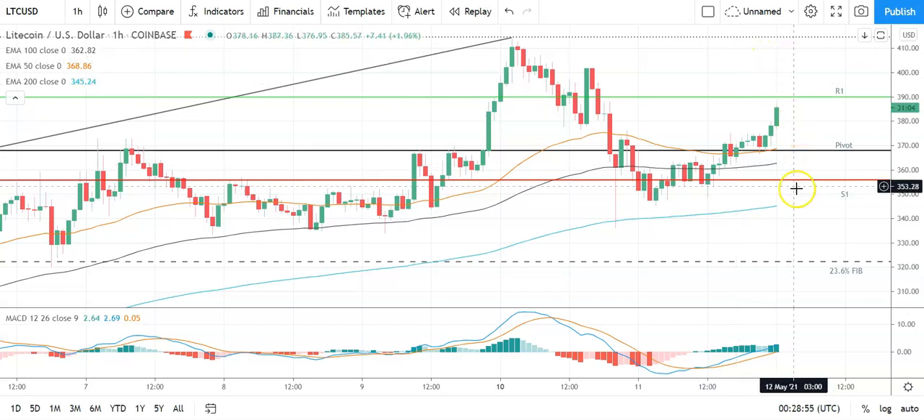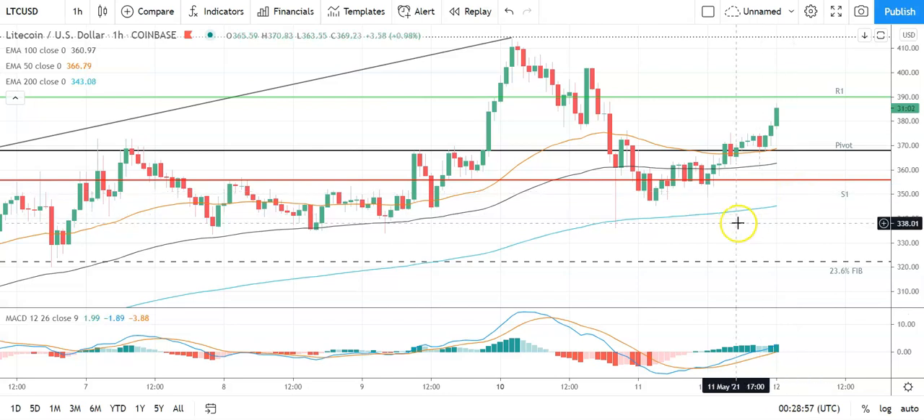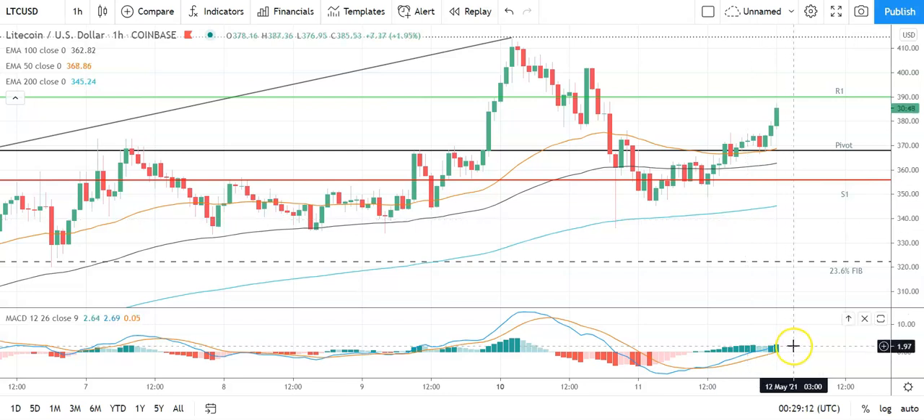A fall through the pivot will bring the first major support level at 356 into play. Barring an extended sell on the day, Litecoin should stay clear of sub-340s. Second major support level sits at 333. Looking at the MACD, we have a widening of the bullish histograms at the turn of the day supporting the upside. On the EMAs, also bullish with the 50 pulling away from the 100 and the 200, suggesting further upside ahead. Key would be to avoid the pivot at 368 and break out from this morning's high of 387.36 to bring resistance levels into play.